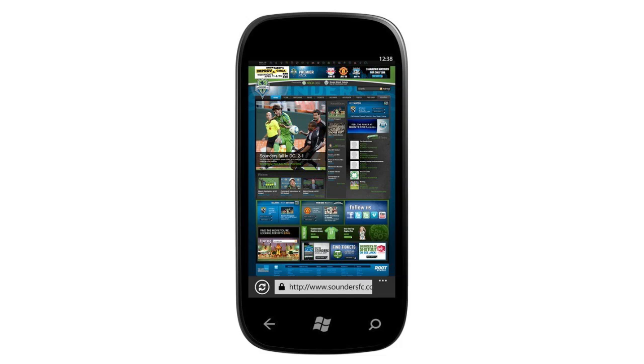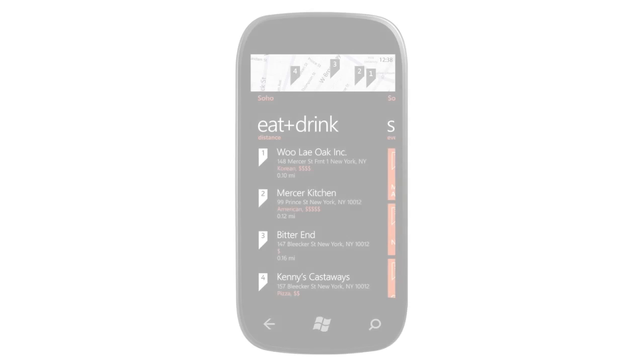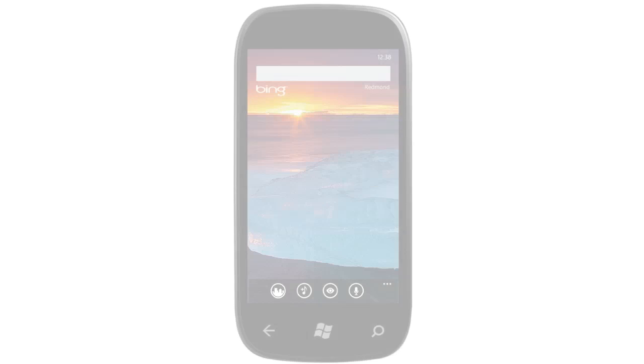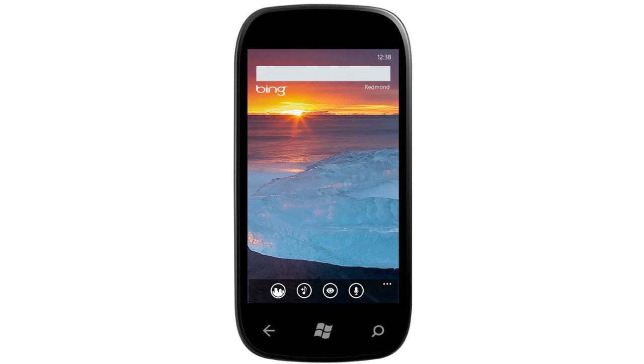Also with Mango, there's a new linked inbox so you can view multiple email accounts in one unified inbox, which is a really cool feature. There's also a new approach to texting, allowing for text-to-speech and speech-to-text, as well as multitasking support.